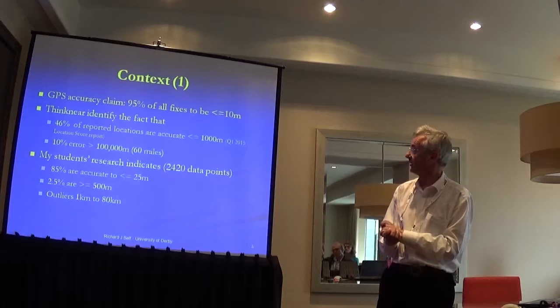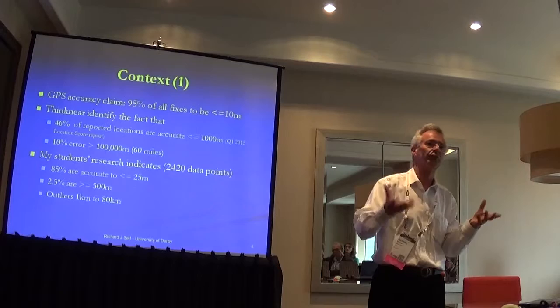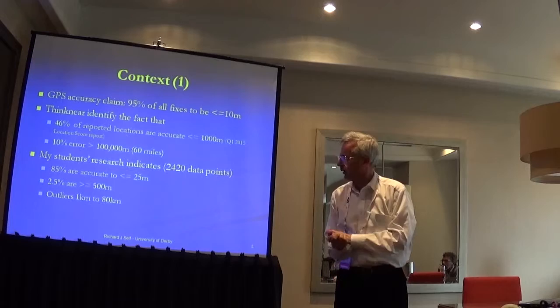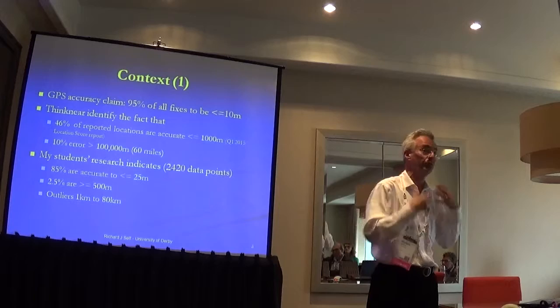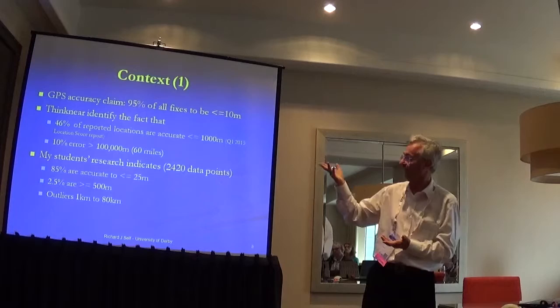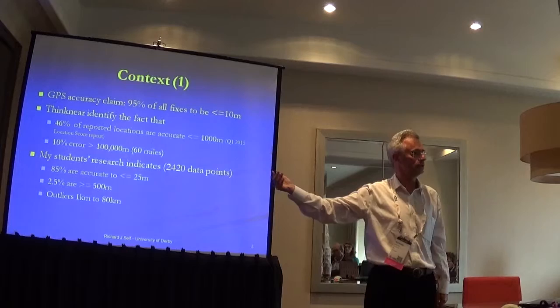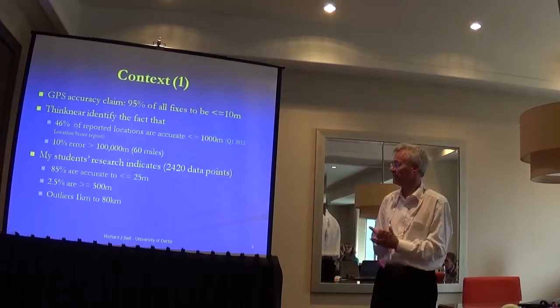The US government claims the GPS network gives you 95% accurate within 10 metres. There's an organisation called Think Near, which reports quarterly on what they're finding in advertising targeting. Only 46% of reported locations from smart devices are accurate to within 1,000 metres — and there's a big difference between 1,000 metres and 10 metres. What's more intriguing is that 10%, in their latest data, of reported locations from smart devices are more than 100 kilometres in error.